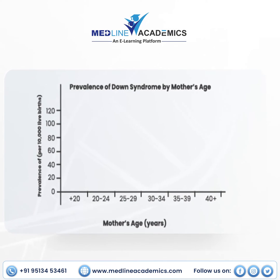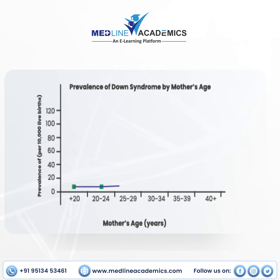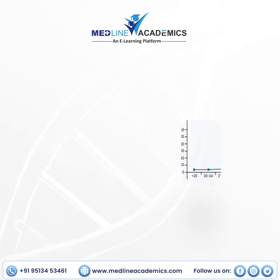But what causes Down syndrome? While the exact cause of Down syndrome remains elusive, advanced maternal age is recognized as a significant risk factor. The risk of having a baby with Down syndrome increases substantially with increasing maternal age.